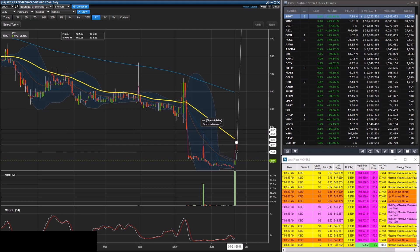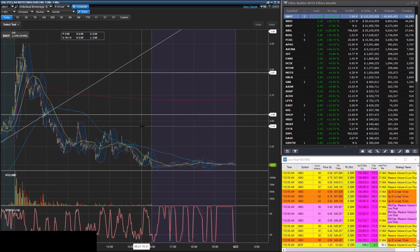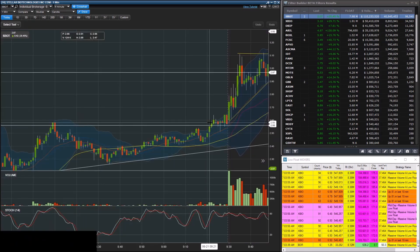The third type of resistance is technical resistance — your 200-day moving averages, 50-day moving averages, intraday VWAP, and all those different indicators. What we tend to notice is that if you have more than one type of resistance at the same point, it makes that resistance that much stronger.